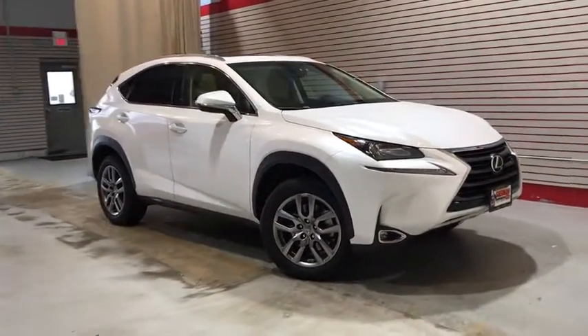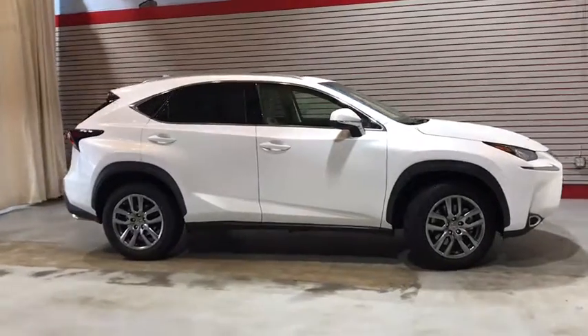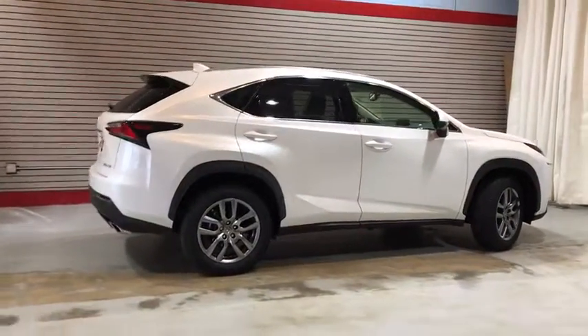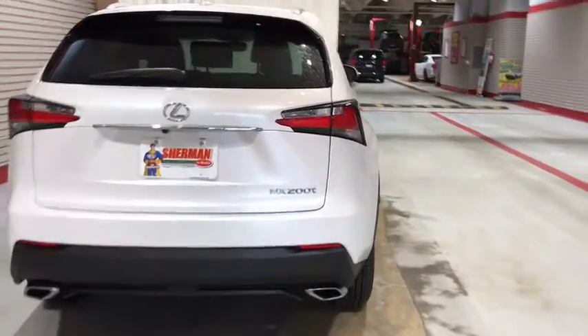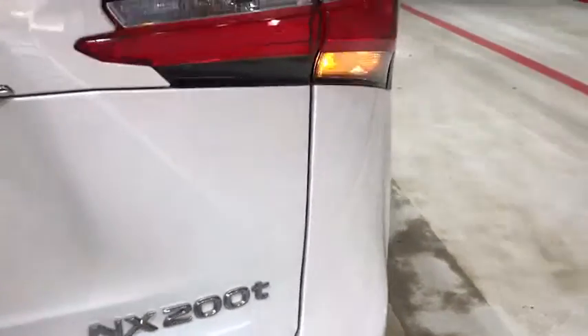2016 Lexus NX. The Lexus NX is sculpted to look nimble while hinting at the incredible power concentrated inside. The interior of the NX directly evokes the premium urban feel of the vehicle, combining the structural beauty of a high-performance machine with the material feel that maximizes luxury and functionality.